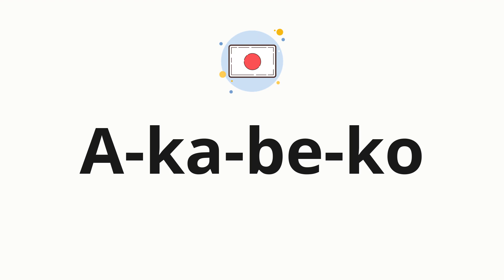Now let's split the word into syllables, and then pronounce each syllable one by one. A. Ka. Be. Ko.